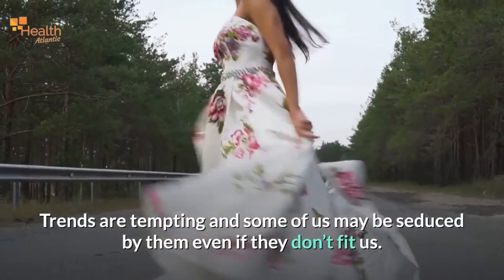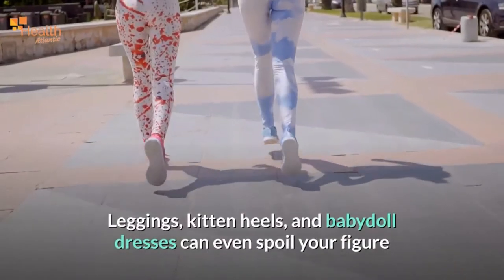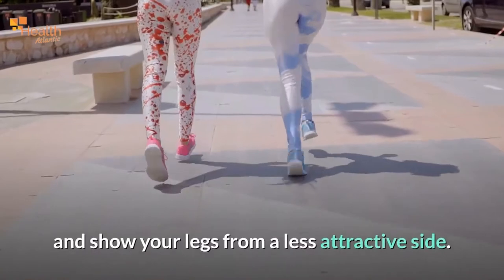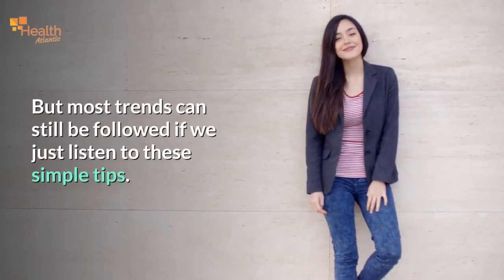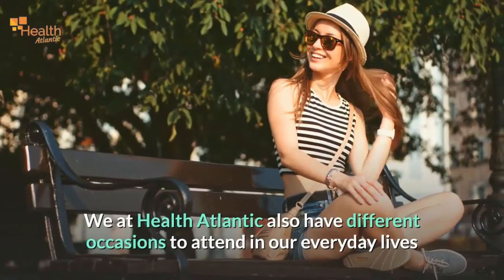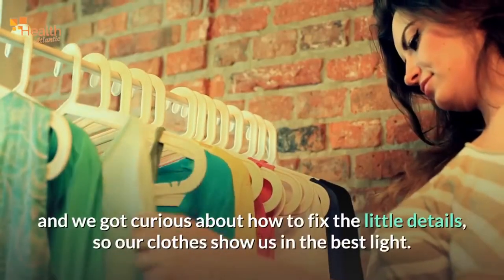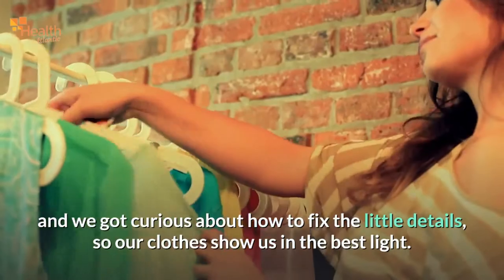Trends are tempting and some of us may be seduced by them even if they don't fit us. Leggings, kitten heels, and baby doll dresses can even spoil your figure and show your legs from a less attractive side. But most trends can still be followed if we just listen to these simple tips. We at Health Atlantic also have different occasions to attend in our everyday lives, and we got curious about how to fix the little details so our clothes show us in the best light.